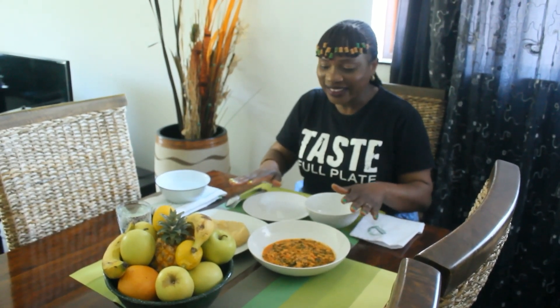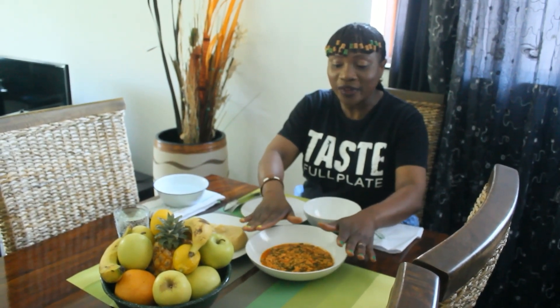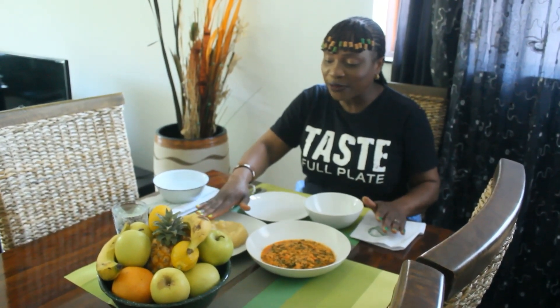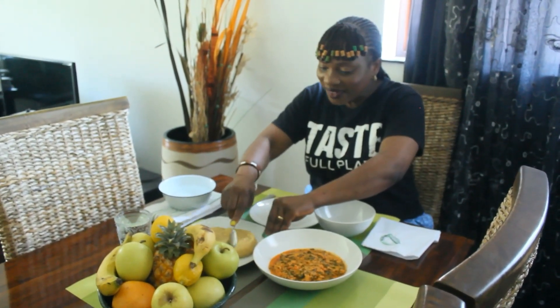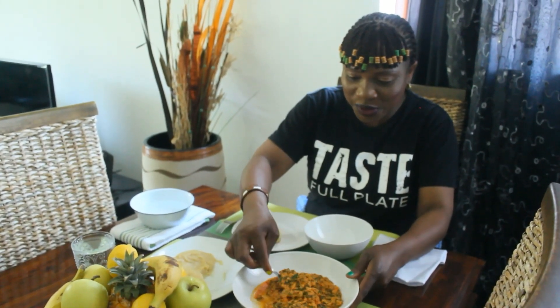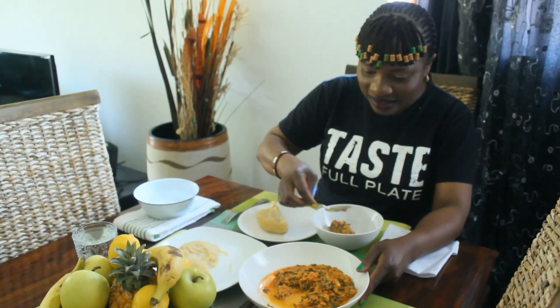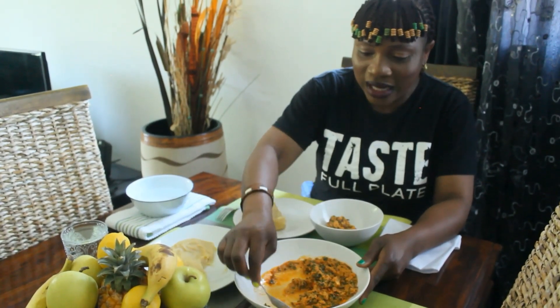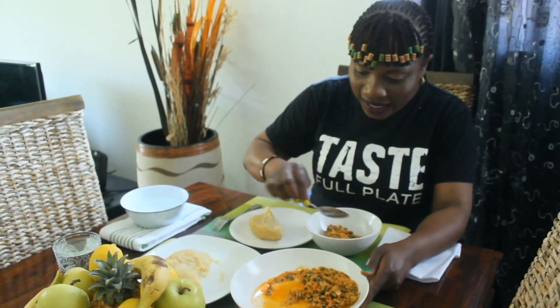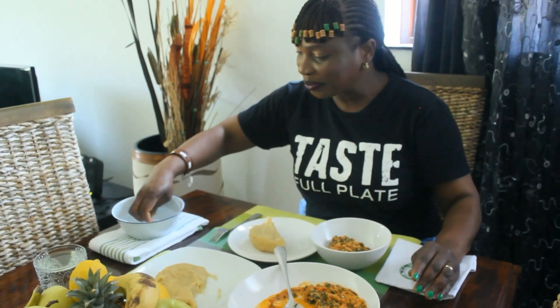Like I said, we're going to make egusi soup without palm oil — good enough for vegetarians and vegans. No crayfish, no meat stock, none of those things. The stock cube used was vegetable stock. We have our plantain fufu here. There's spinach and bell peppers, which will give you that nice color, and of course red onion. No oil — what we're looking for is color, and we have it.